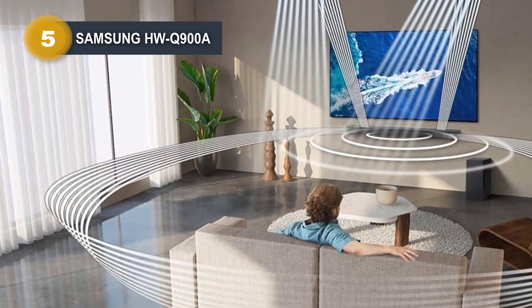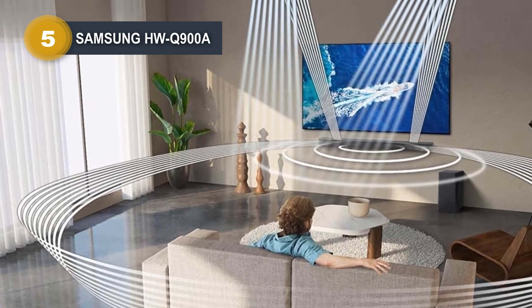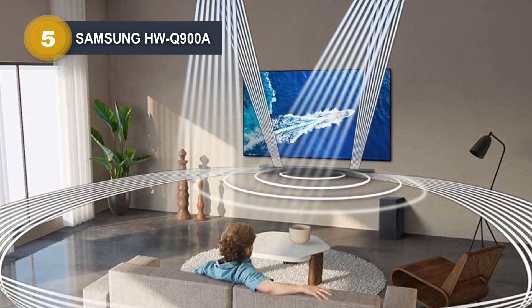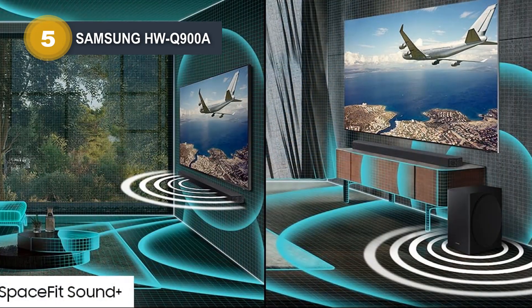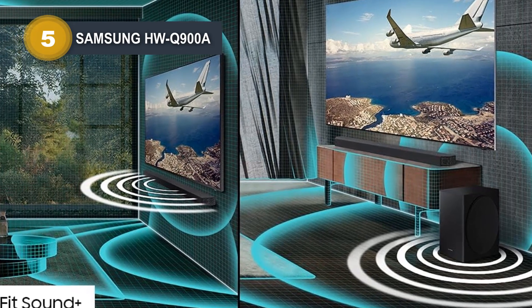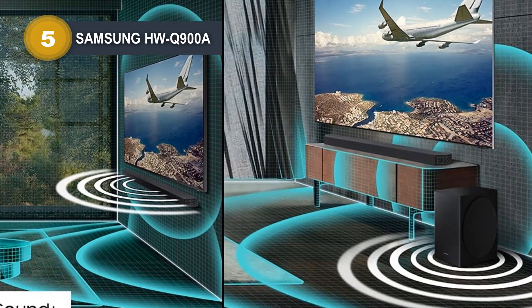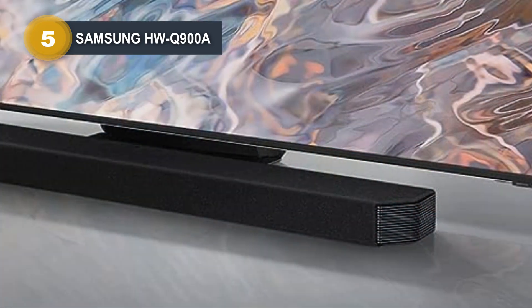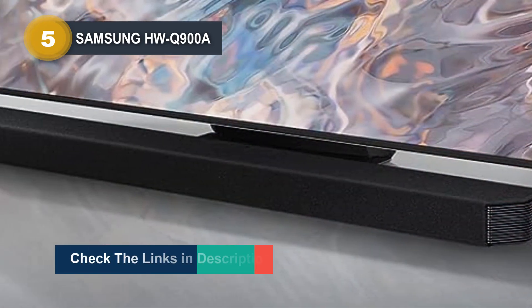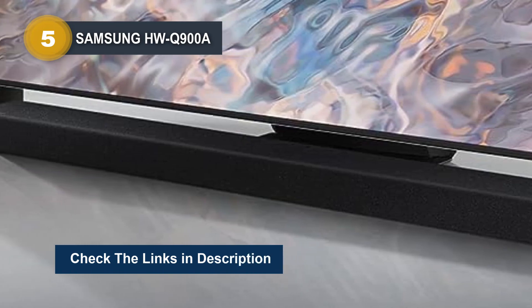The SpaceFit Sound feature customizes the sound output to your room's unique acoustics. With Alexa built-in, this soundbar is more than just an audio system — it's a smart assistant at your command. You can use it to play music, check the weather, and more, all without the need for a separate device. It seamlessly integrates into your smart home ecosystem, making it a versatile addition to your entertainment setup.